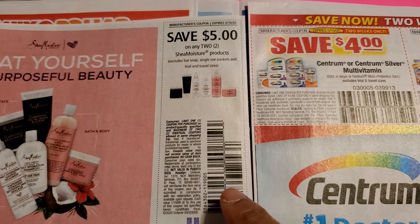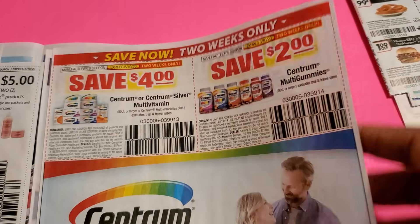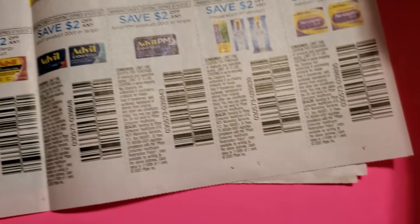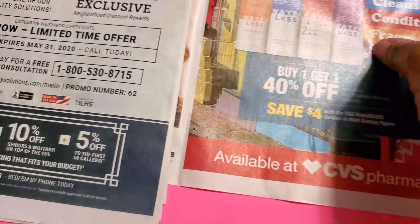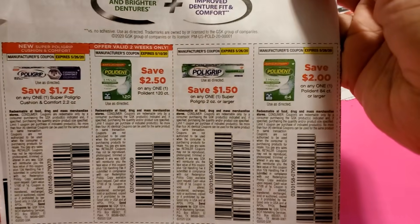Shade Moisture is five dollars off. Centrum vitamins — four dollars off one, two dollars off another, and all the vitamins are two bucks off. Advil and pain medicine are in there. Nexium is included too. Cover Girl — those are all three dollars and two dollars off. Honestly I didn't think the coupons in this insert were that great.